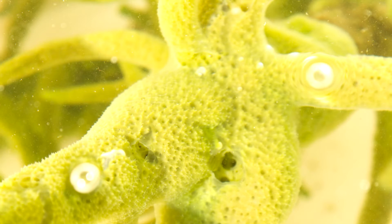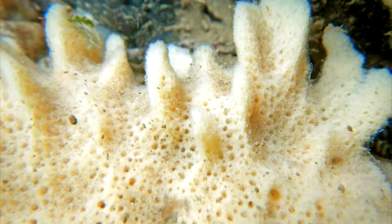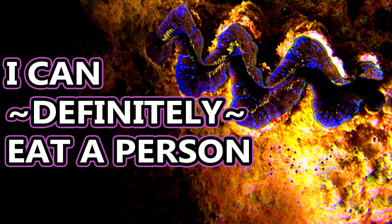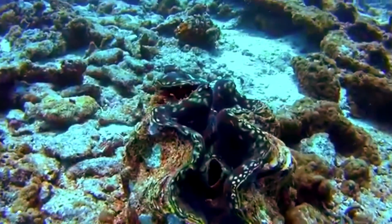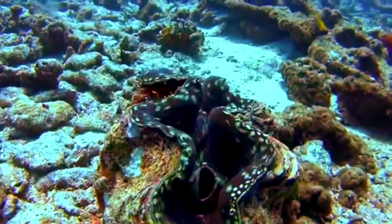Freshwater sponges can appear yellow, brown, beige, even green. The green coloration comes from a symbiotic relationship with algae, not unlike how giant clams get their vibrant colors. The algae live inside the sponge for protection, and in turn provide the sponge oxygen and food.